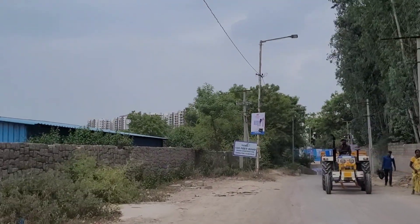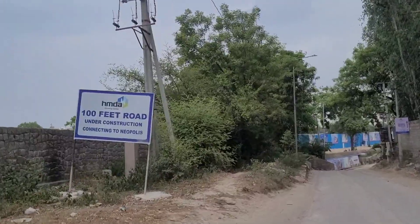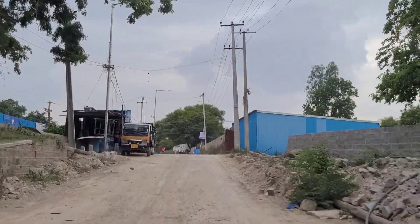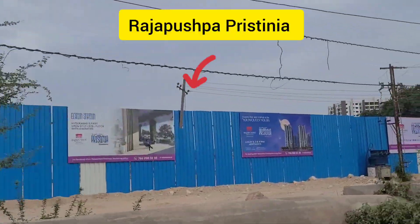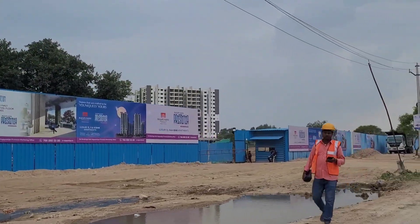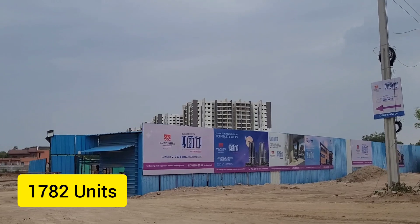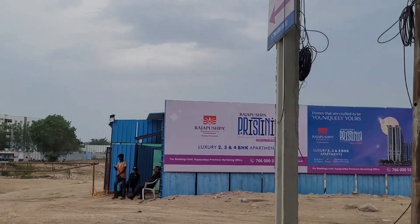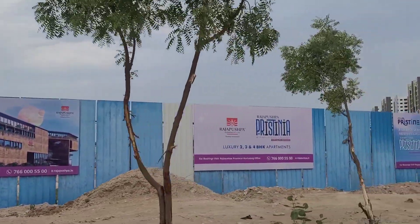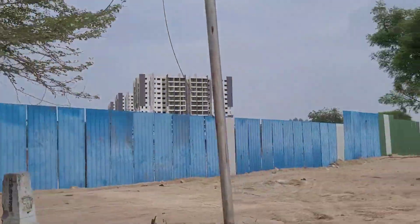As you continue on the road on our left, you'll also find Lux Infoband Tower 13, an IT space in Kokapet — a lot of the Infoband buildings are spread across Kokapet. Further along, on our left, is Rajapuspa Pristania — a project on 12.1 acres of land with six towers, 782 units, and apartment sizes ranging from 1380 to 4540 square feet.